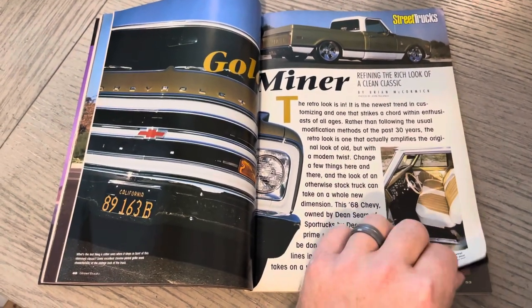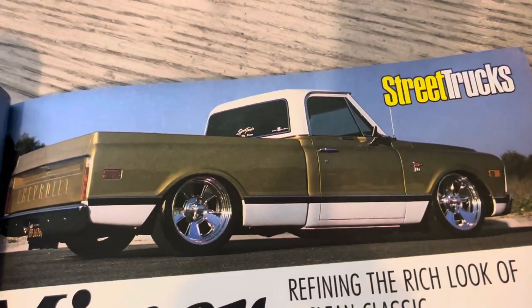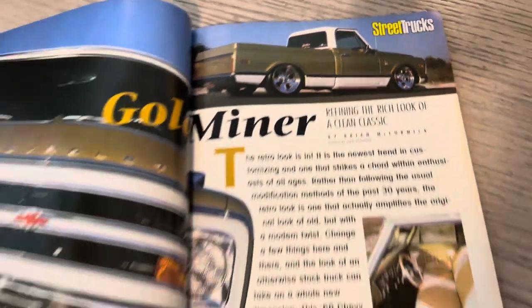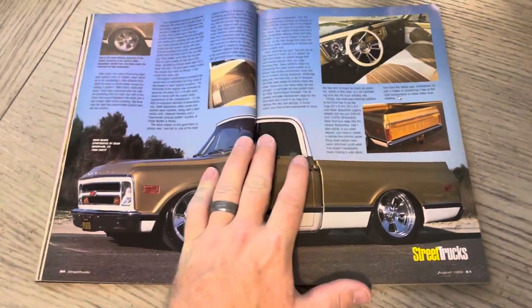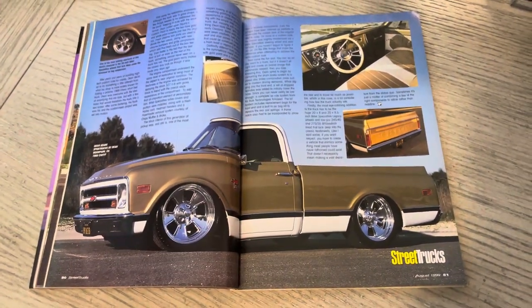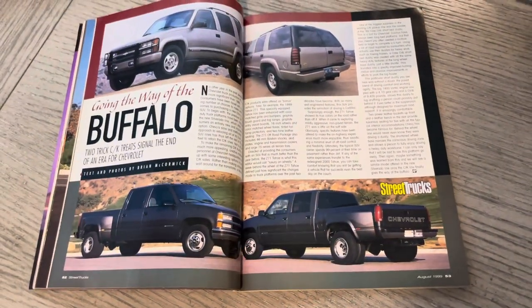Here is some of the OG stuff. I remember ordering the white shirt — back when many truckers wore white shirts. Gold miner. Real clean. And it was Sport Trucks by Dean. You can see the logo on the back. He had a badass four-door crew cab OBS truck — one of my favorite trucks. That was on the cover of Truckin'. He's still on Instagram too — Sport Trucks by Dean.